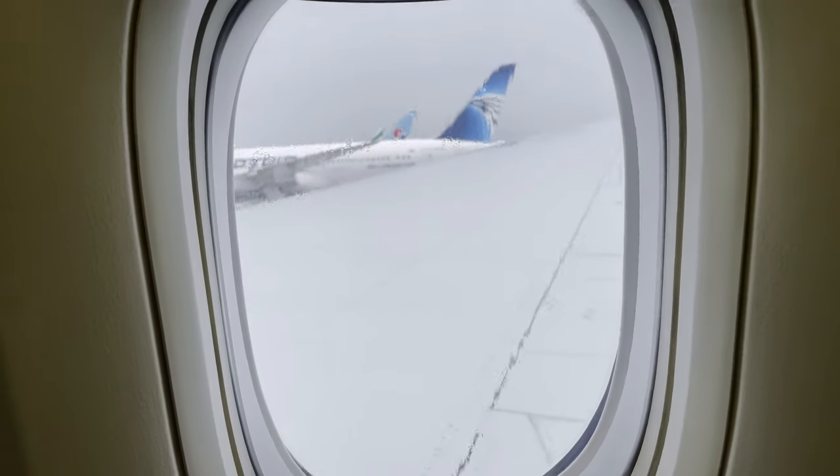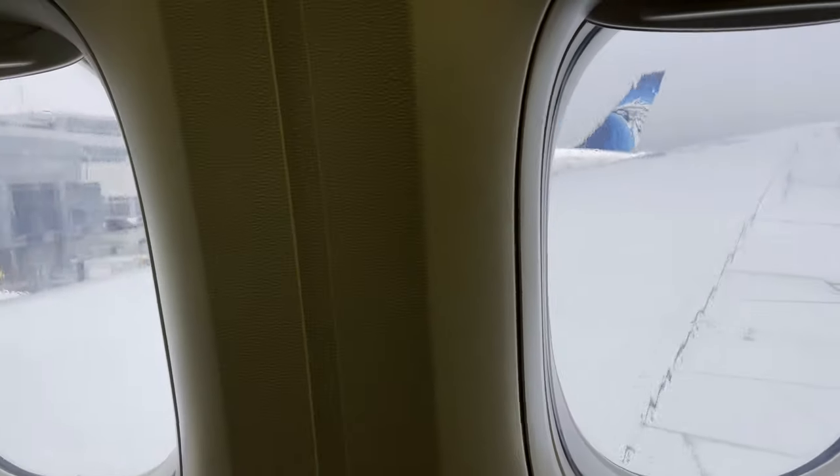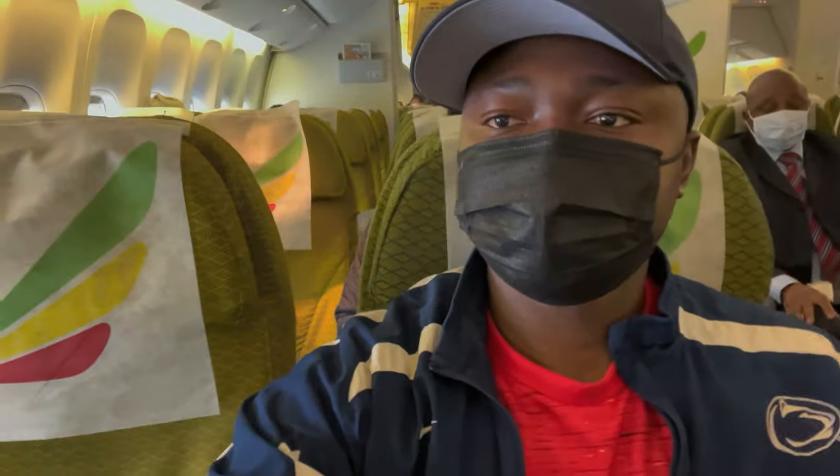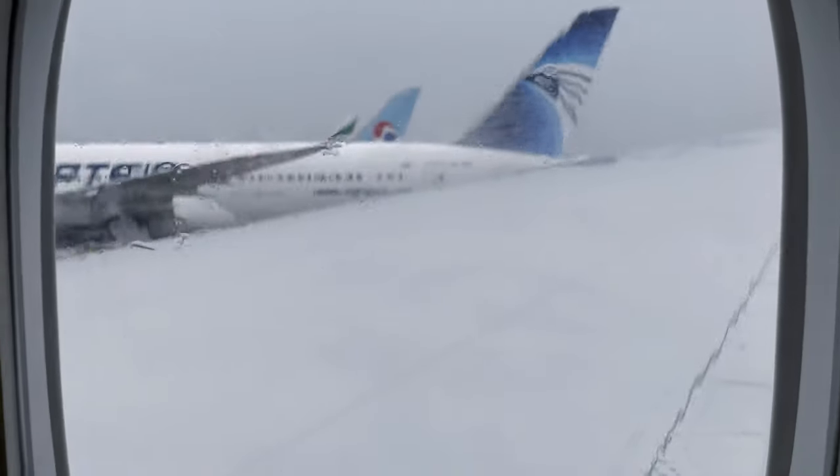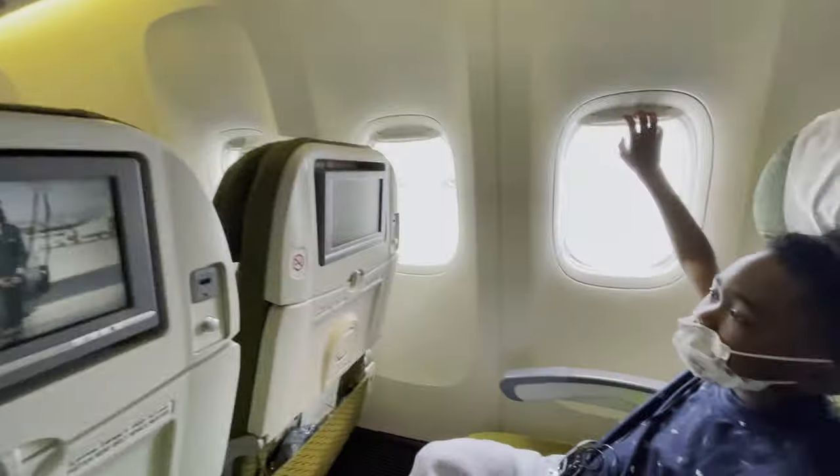The doors were closed and we started our journey to Addis Ababa, which totals 14 hours of flight time. Our journey takes us north from D.C. towards New England, then crossing the Atlantic Ocean to Europe, passing Portugal and Spain, before entering the continent of Africa and heading down to Addis Ababa.